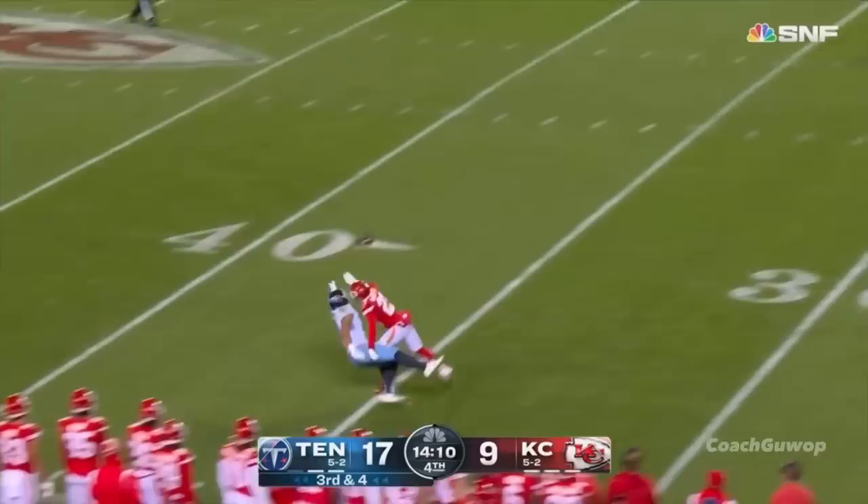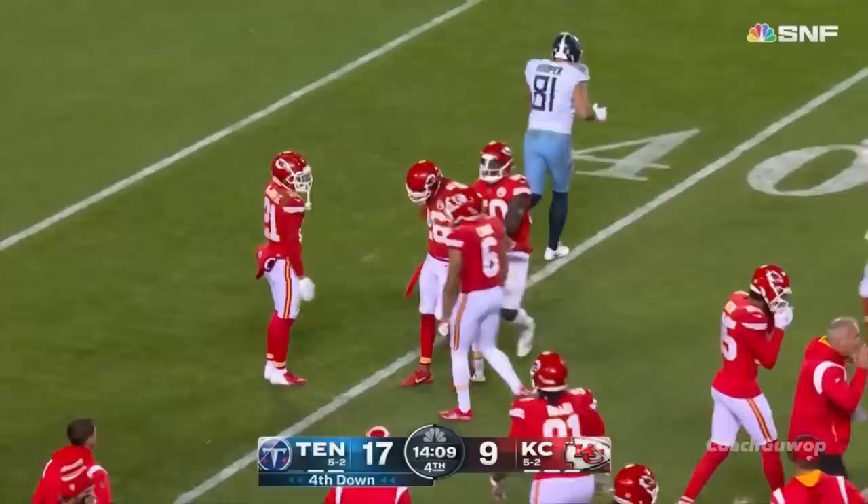Third and four, empty backfield. Willis puts it up top for the tight end. Austin Hooper, incomplete. And no flag is thrown — it will be fourth down.